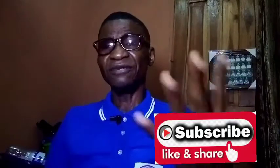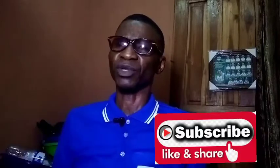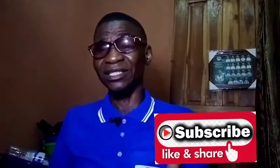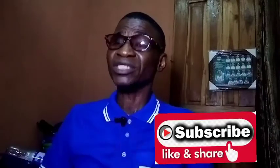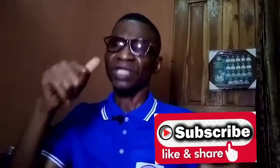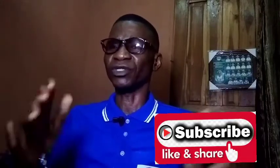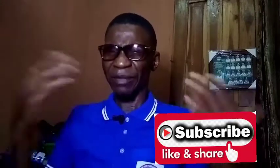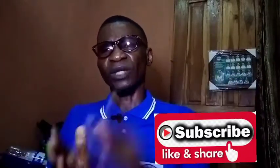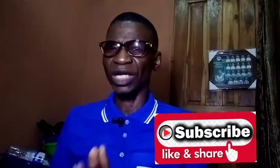If you got value from this video, consider subscribing. Hit the subscribe button and press the notification bell so you'll be notified when I release videos. For my returning viewers, thank you so much for being with us. Click the like button, leave a comment, and share this video so the family can keep growing. Until I come your way again, remain financially smart — and don't forget, we can source it together.